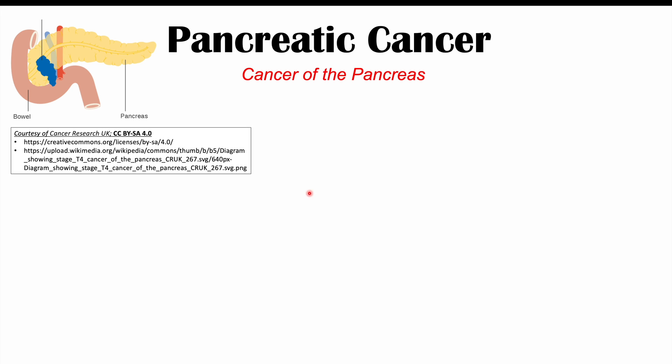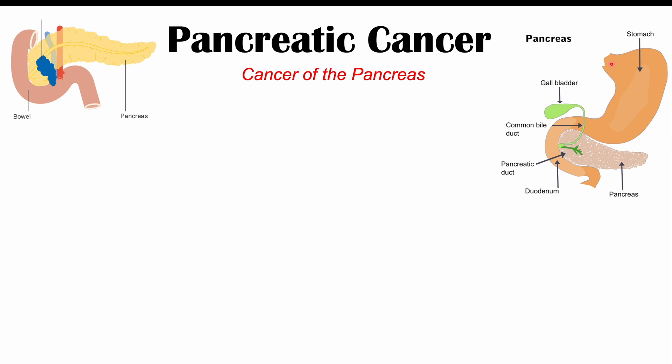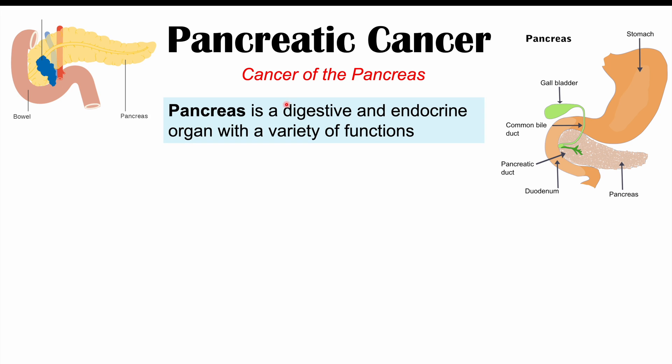Pancreatic cancer is a cancer of the pancreas. If we look at this image, here's the stomach, which leads into the first part of the small intestine known as the duodenum, and tucked in along the duodenum is the pancreas. The pancreas is a digestive and endocrine organ with many different functions. It produces insulin and other hormones like glucagon, but it also produces digestive enzymes — making it an exocrine gland as well. It produces digestive enzymes that help break down proteins, fats, and sugars, and releases those enzymes into the duodenum.